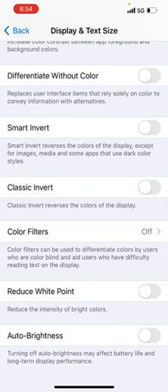If Auto Brightness is turned on, it optimizes based on your battery life and will dim the screen when it thinks you're not using it. This may be leading to your iPhone 12 screen dimming automatically, so make sure this is turned off.